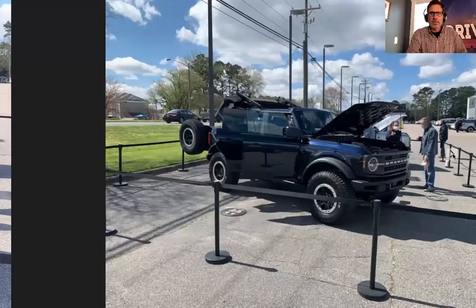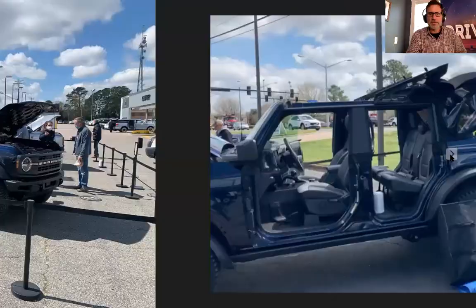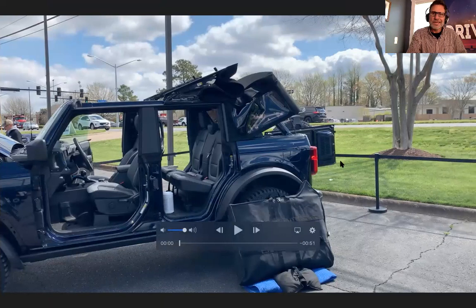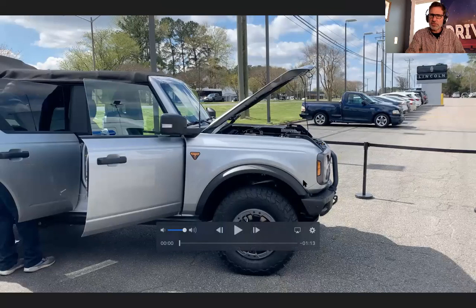There's a different profile a little further back. They have the rear swing gate open, the hood open — and look on the other side: the doors are off, so you really get the feel for what it's going to look like doors-off. You can see the door bags there. The 33s just look a lot smaller when you compare them to the 35s on the Sasquatch.